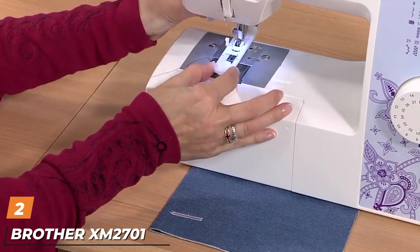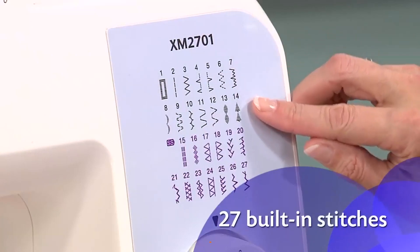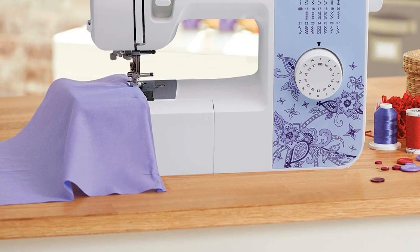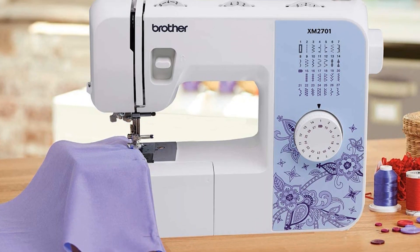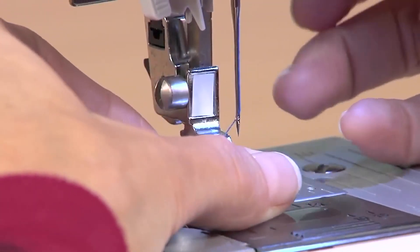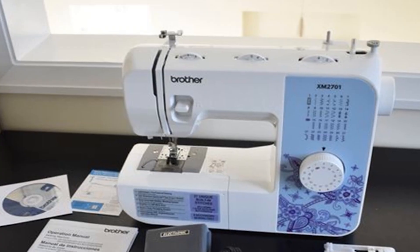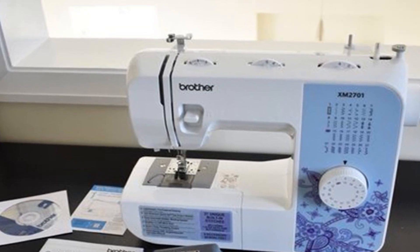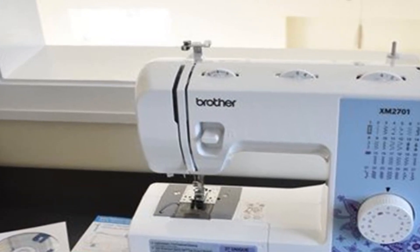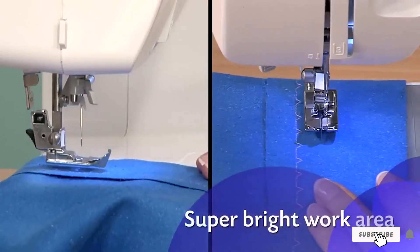Moving on to number 2, the Brother XM 27001. Brother, another trusted name in the sewing industry, has created a user-friendly model for beginners and experienced seamstresses and tailors alike. It has 27 different built-in stitches and a one-step buttonhole, six quick-change sewing feet, and a built-in free arm for cuffs and pant legs. It's lightweight and a good choice for children and beginners, with a built-in easy needle threader, top drop-in bobbin, and automatic bobbin winder.